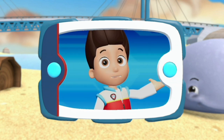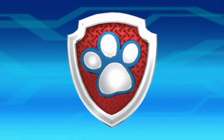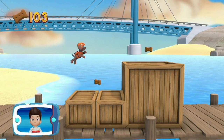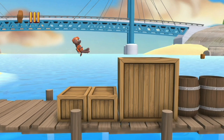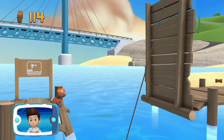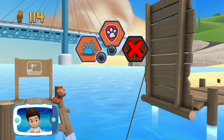Now that Marshall is keeping the whale wet, it's Zuma's turn! Help him dive into the bay to get the super strong whale rope and give it to Captain Turbot! See the diving sign? Zuma can dive into the water here and get the rope to pull the bridge down! Help Zuma dive into the water when you see the diving sign!